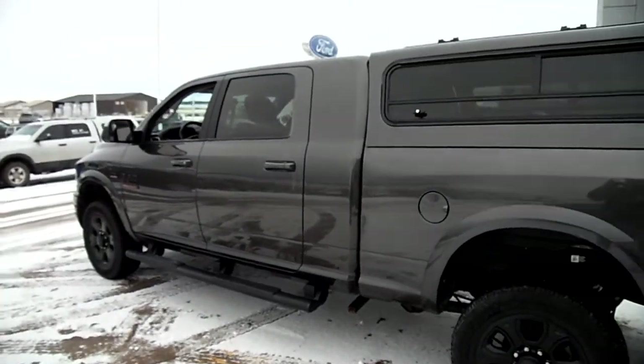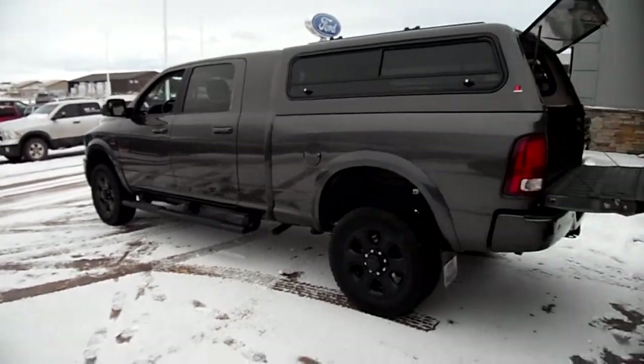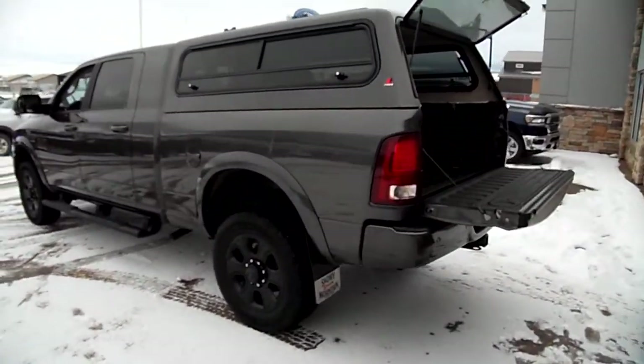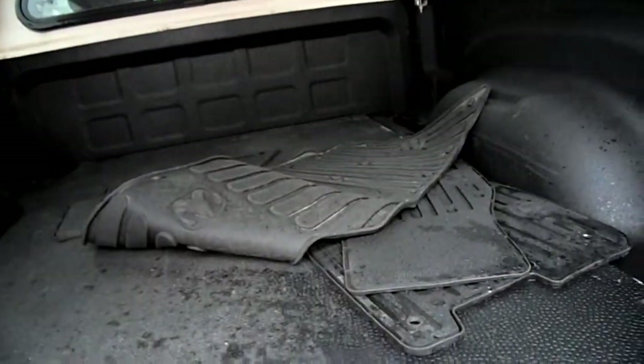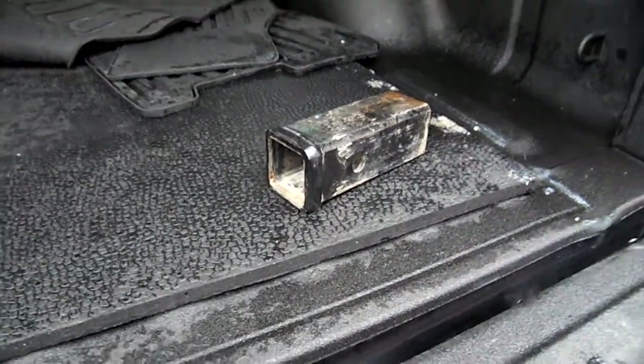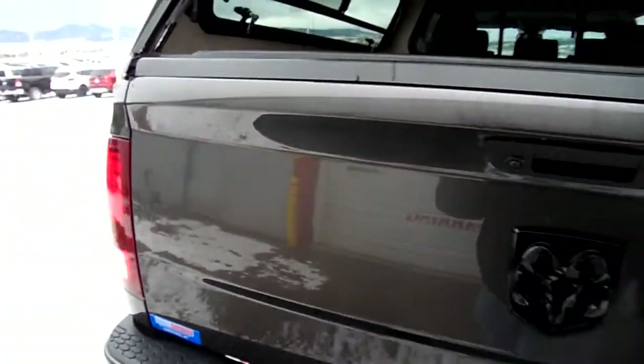That is for if you have a slide-in camper when you put it in the bed. The owner who traded this in also has a Lear topper that comes with the vehicle. It's got a spray-in bed liner, bed rug, winter floor mats, and a class 3 reducer.